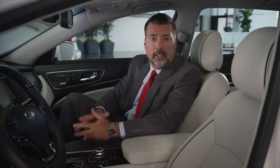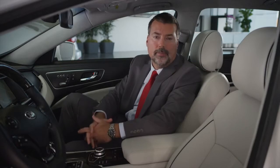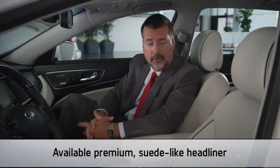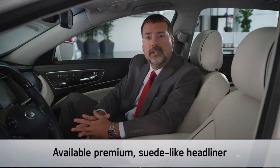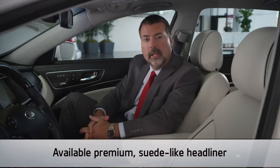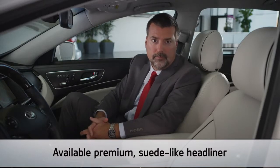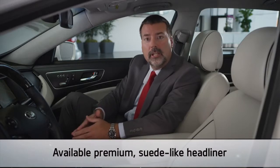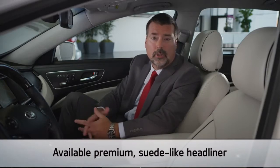Further accentuating the K900's refined interior, the available headliner is made from a premium suede-like material. This microfiber textile has the advantages of leather, like softness and pliability, but is much more durable, easier to care for and clean. And with anti-odor properties, it can actually absorb foul odors and neutralize them.